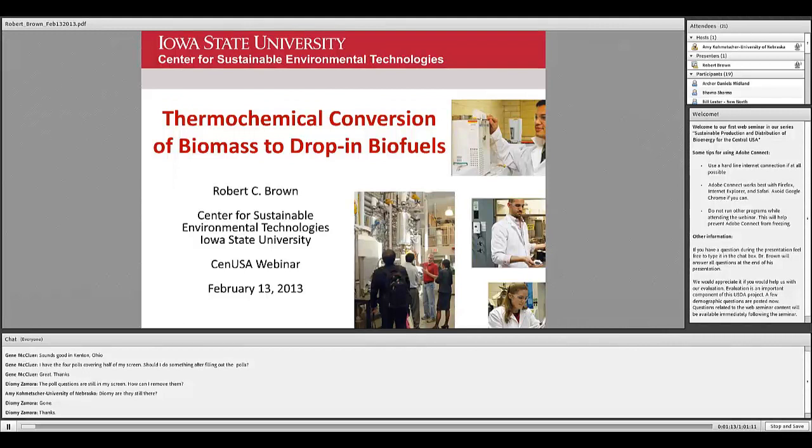I will be focusing on the thermochemical conversion part of this field. On this first slide, I am illustrating a few pictures out of our own laboratory, including some pilot scale facilities.